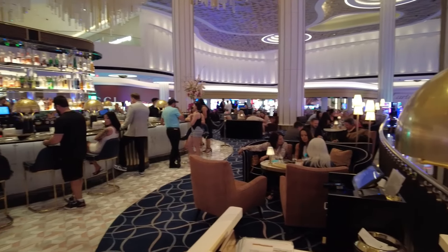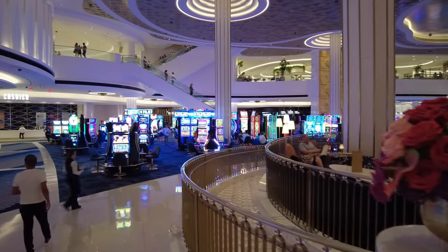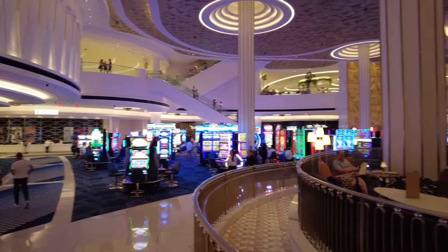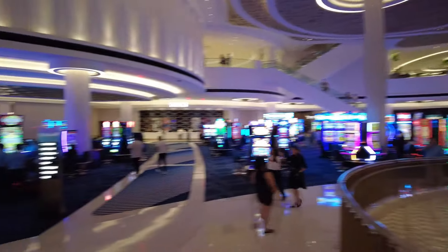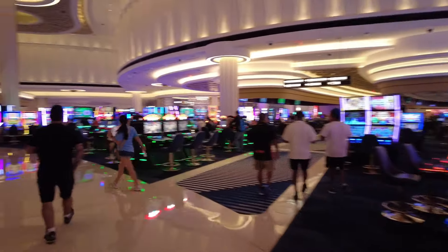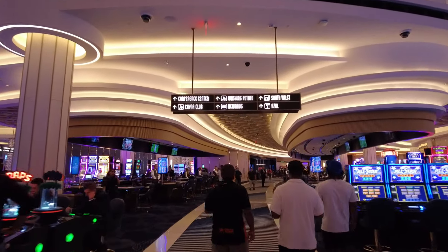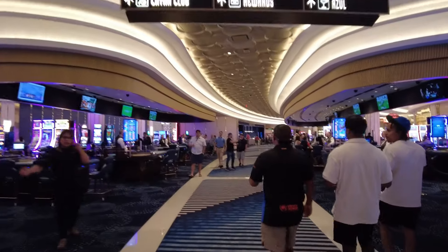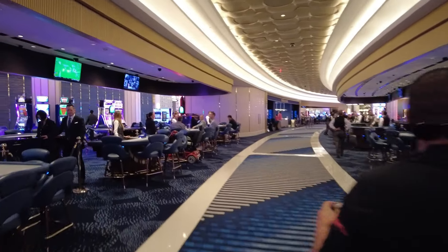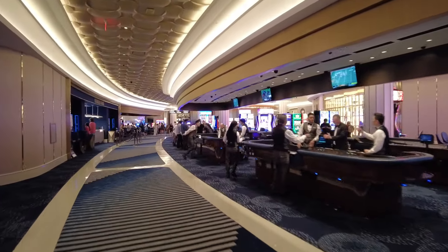I've read a lot of reviews saying this place was empty, but it doesn't seem that way to me — obviously I'm filming this at the weekend. It's got a shopping centre feel about it, which some people won't like. If you're a Vegas traditionalist you maybe don't like this, but I think it's good to have somewhere different. There are a few people in here with mobility scooters — so the good news is if you have any mobility issues, they are allowing scooters in here.